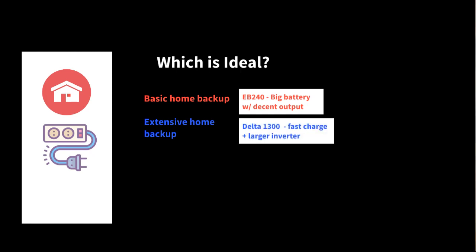For extensive home backup for a short period of time, it's the Delta 1300 — it can charge extremely fast from solar during the day, and its inverter is so massive that it could run a lot of appliances. If you need it for a shorter period, say a day until the power goes back on, I would recommend the Delta 1300.